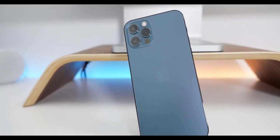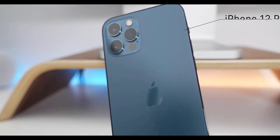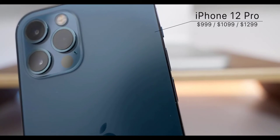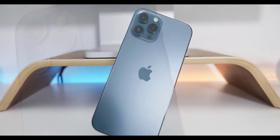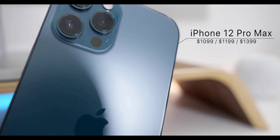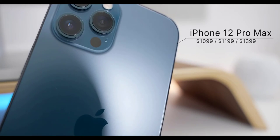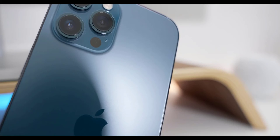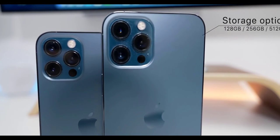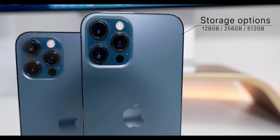The first thing is the price. The iPhone 12 Pro comes in at $999 and goes all the way up to $1,299. The iPhone 12 Pro Max is $100 more for the same storage options — $1,099 to $1,399. You can get 128GB, 256GB, or 512GB on either phone.